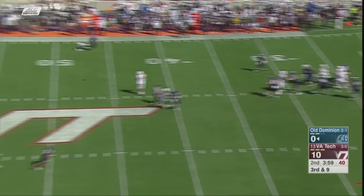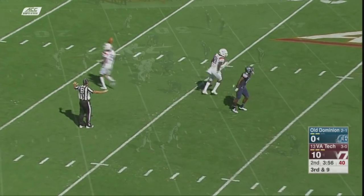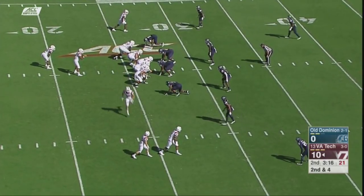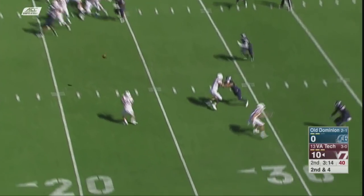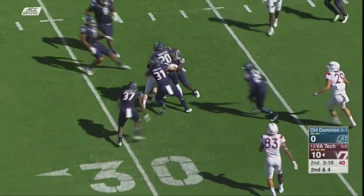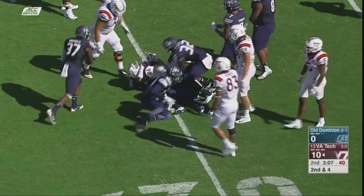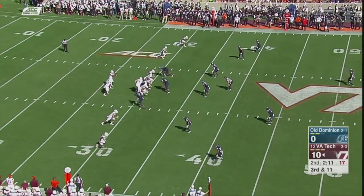Here comes the blitz again. Williams stands in and throws right down the seam — incomplete. 13th in the country right now. Swinging it to the wide side, across the 30 to the two-yard line. Tech 3-for-7 on third down.